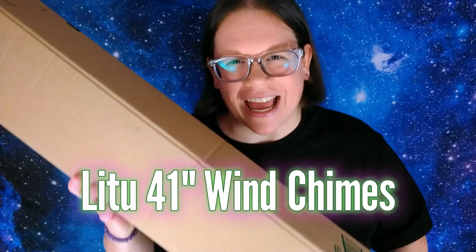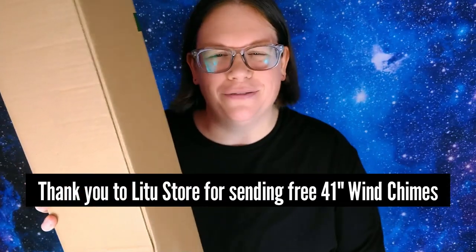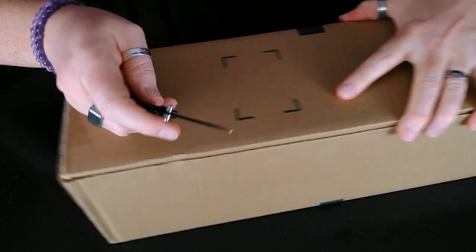These are the 41-inch extra-large wind chimes by Litu store on Amazon. I feel like wind chimes are an awesome way to bring a sound healing ambience to the outdoors, so thank you to Litu for sending these my way to unbox, review, and share. Stick around to the end of the video to experience the sound of these wind chimes for yourself. Let's dive in and get these unboxed.